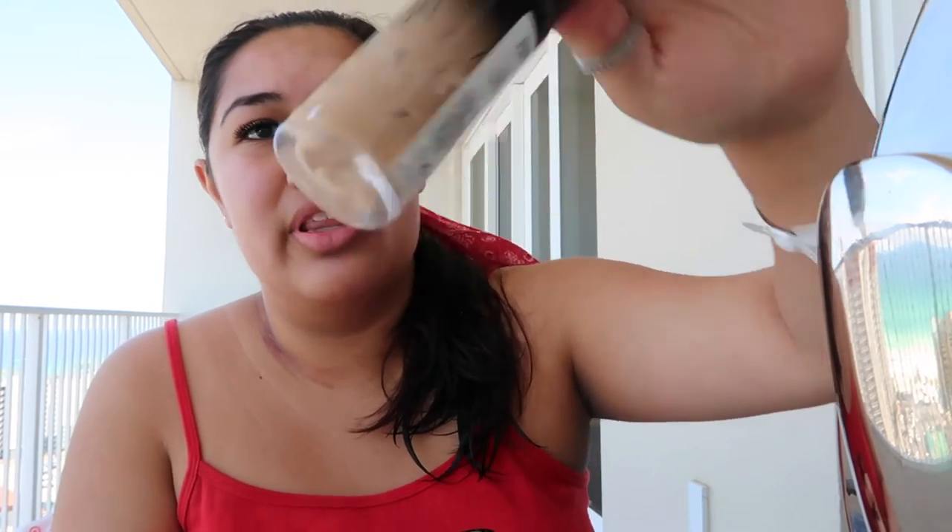So I'm using this new foundation — it's Becca Aqua Luminous Perfecting Foundation. You shake it. I've been wanting like a lighter coverage. I just ran out of the Milani Conceal and Perfect — I've literally used it to where the point it looks super crusty. It's like 11 bucks. It's like my favorite foundation to wear every single day, but I wanted to be bougie.